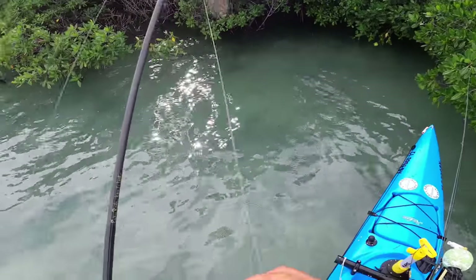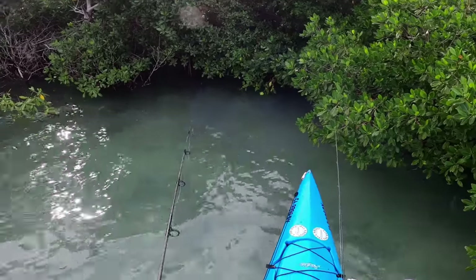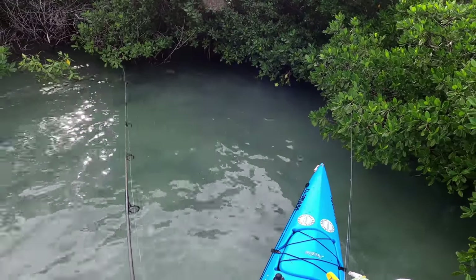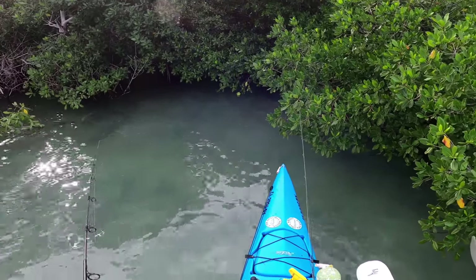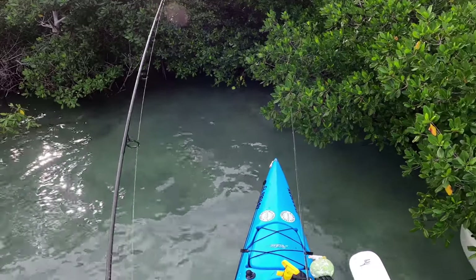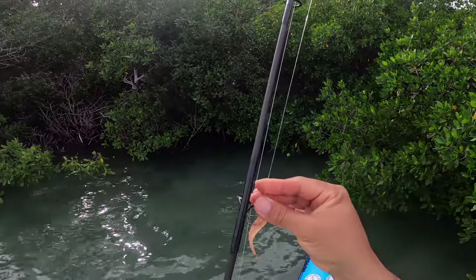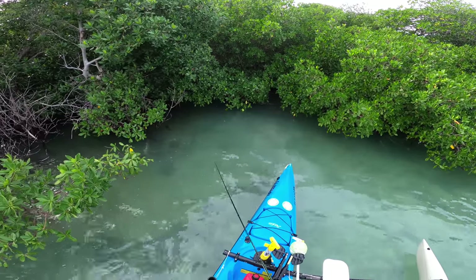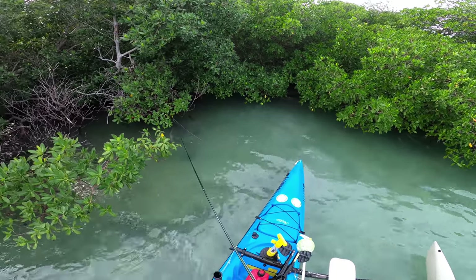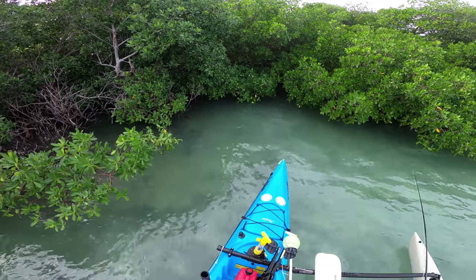There's another one right behind him. Oh, spooked him. I gotta get that fly and get the heck out of here — puffed all that mud up. Oh man, that's not good. There's three of them right below me here. Oh look at it!